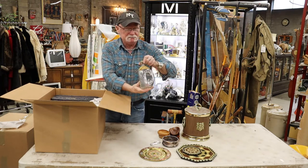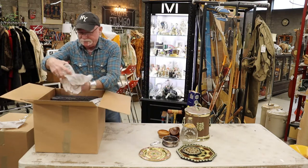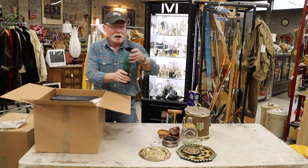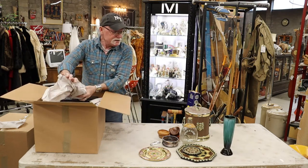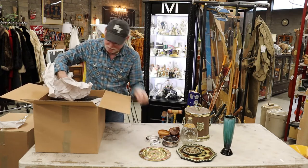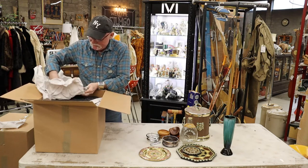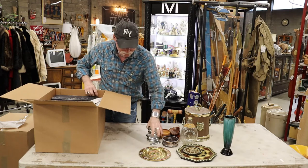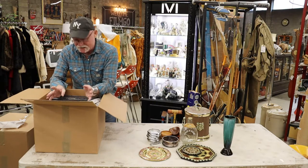A Haig and Haig Pinch whiskey bottle — Scotch whiskey. A Blue Mountain vase. A lot of people collect Blue Mountain; I know my mother certainly did. And a set of what look like silver plate coasters — a set of four. Perfect. Sometimes you get a set of three or a set of five, but that doesn't usually work because nobody likes an odd set.